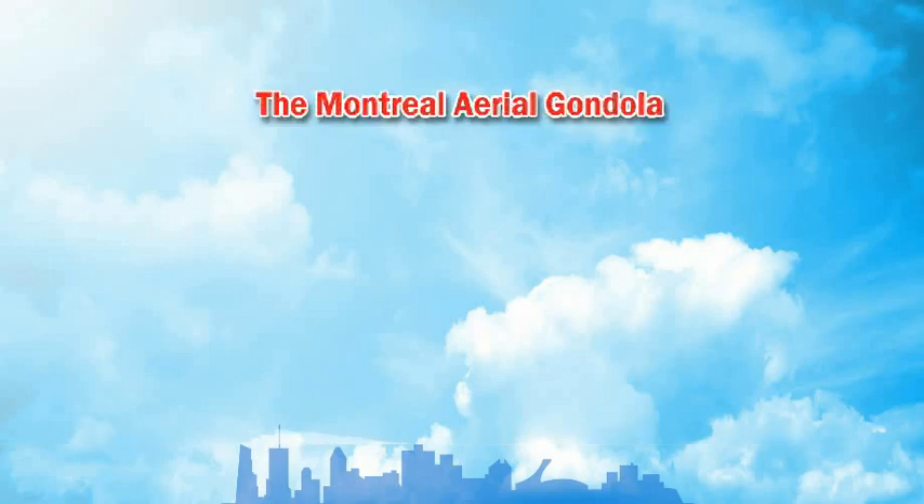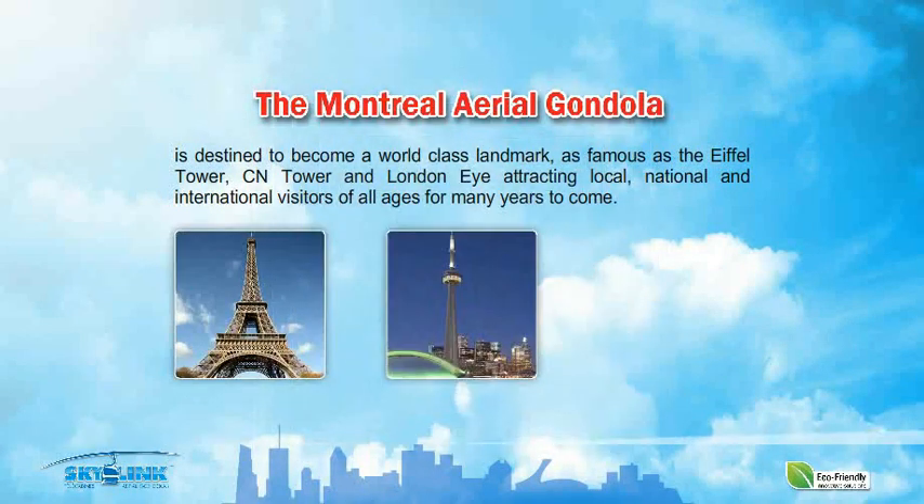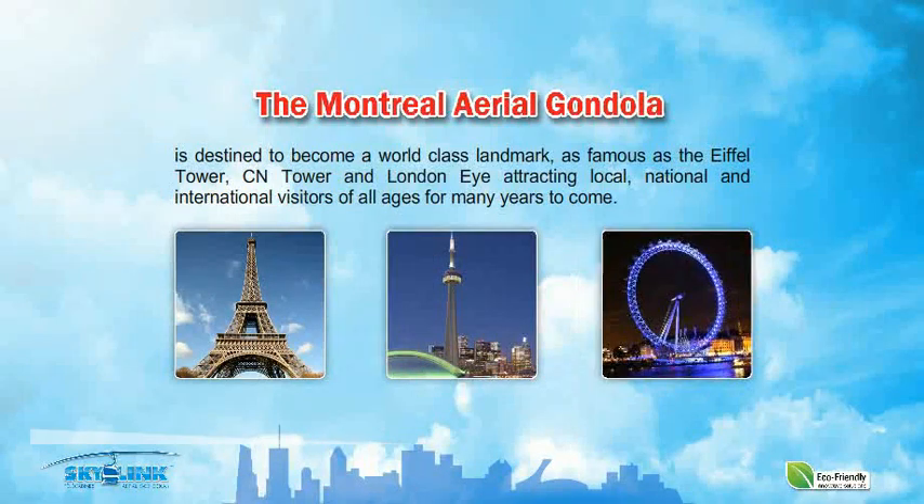As the city's entry into the world of cable transportation, the Montreal Aerial Gondola is destined to become a world-class landmark, as famous as the Eiffel Tower, CN Tower, and London Eye, attracting local, national, and international visitors of all ages for many years to come.